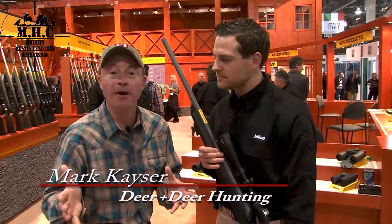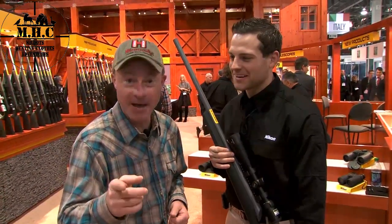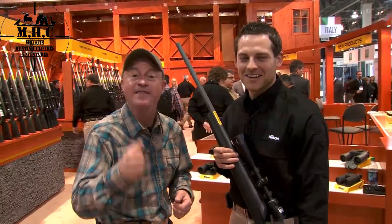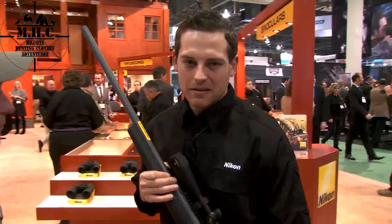Hitting your target at a distance near or far, it's all about having a quality rifle scope that doesn't change point of impact when you change the variable. That's what the BDC Distance Lock does for you on the Nikon. Jake, tell me about it.